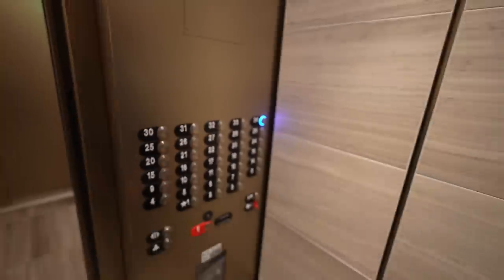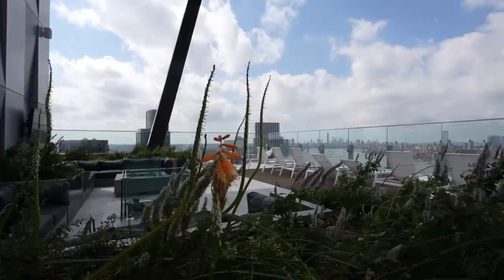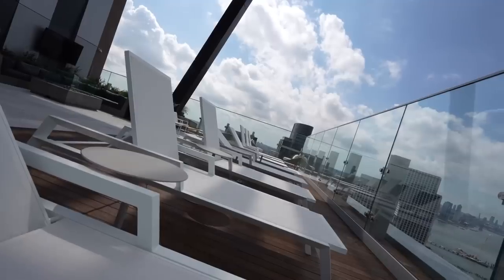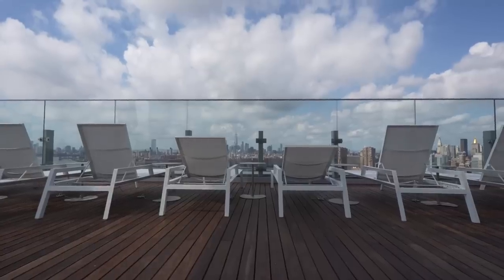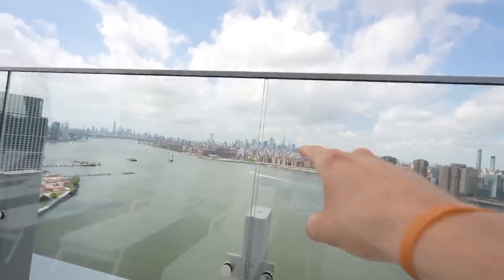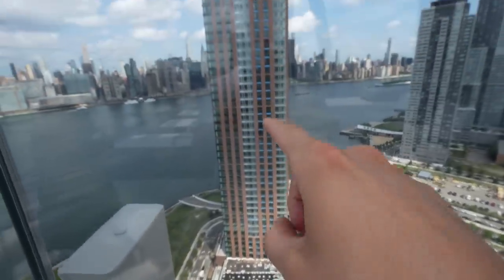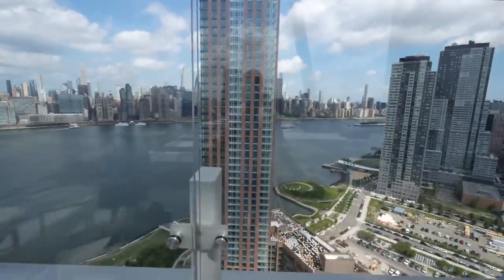We're heading to the roof! This is where you'd take your lunch break — it's fantastic. This is the entire city, unobstructed, probably from the best angle anywhere. Right over there you've got One World Trade, and you can work on your tan up here. There's another tower related to this complex — that's where the gym is going to be, though it's not done yet.